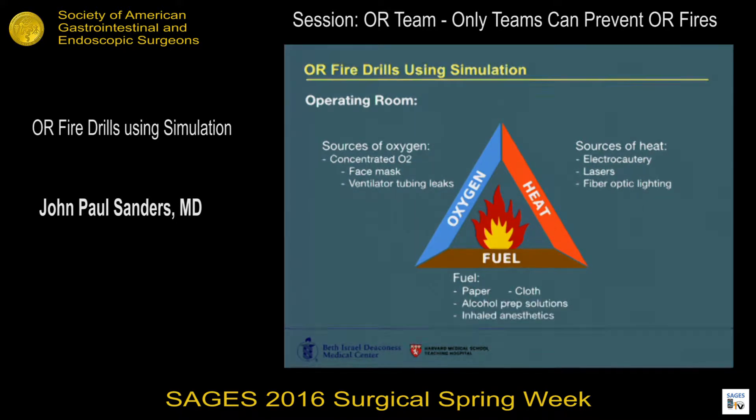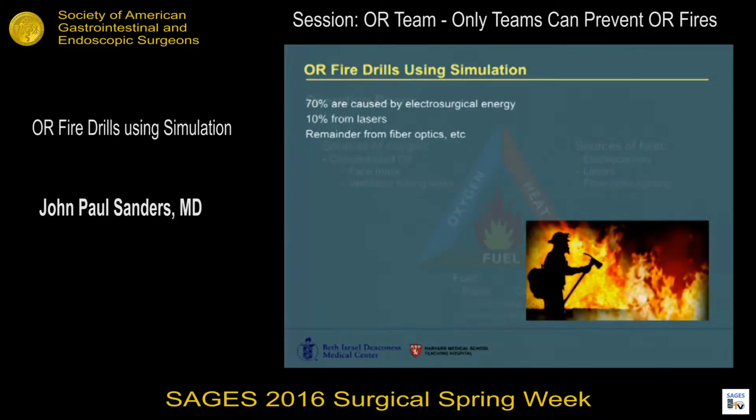There's not a lot of wood in the OR, but we do have a lot of paper, cloth, alcohol, anesthetics — things that we previously discussed. If we look back at incidents, it makes sense that the vast majority would be caused by electrosurgical energy, lasers for the other 10%, and then a mixed bag for the remainder after that.